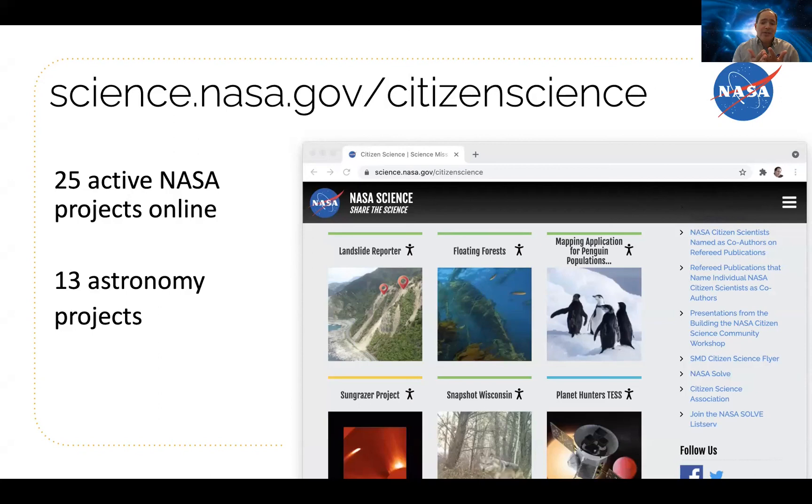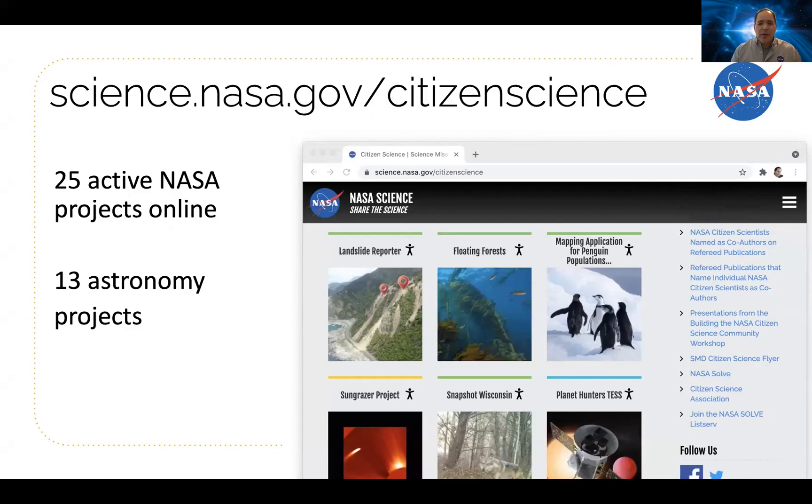Those are my tips. Please come to science.nasa.gov/citizen-science, try some of our projects, share them far and wide, and do some science with us. Thanks very much.